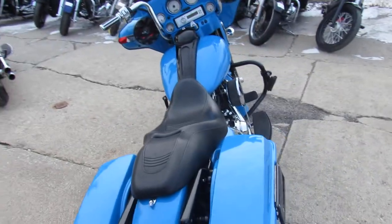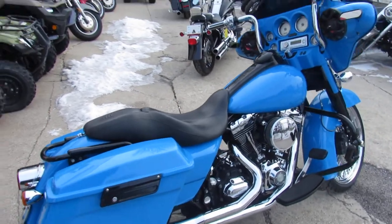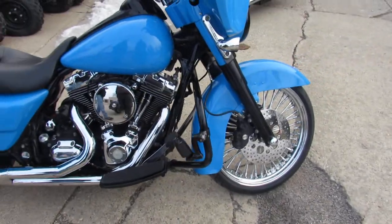This is a nice-looking bike. It's all loaded up — got tons of chrome on this thing. And as you guys can see in the video, that 21-inch fat-spoke wheel really sets it off, man. Great-looking bike. Turn heads wherever you go on this one.